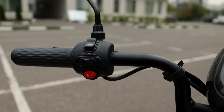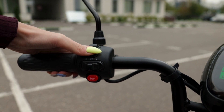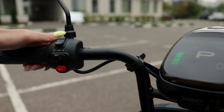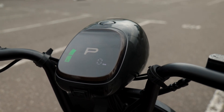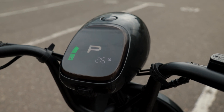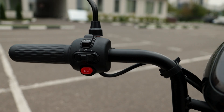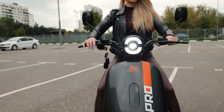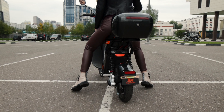Скоростной режим у Kirin V-Pro всего один, поэтому все дополнительные кнопки расположены только на левой стороне руля. Верхняя переключает информацию, отображаемую на дисплее. К сожалению, текущую скорость, запас батареи и общий пробег нельзя увидеть сразу – только по очереди. Ниже располагается кнопка управления светом. Есть режим дневных ходовых огней и фары ближнего света. А сзади на крыле есть стоп-сигнал красного цвета.